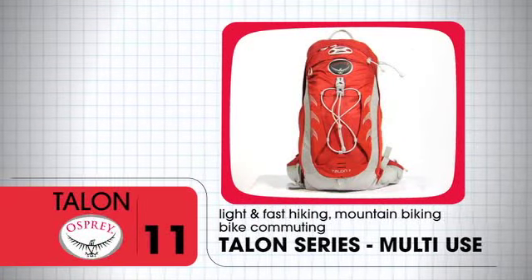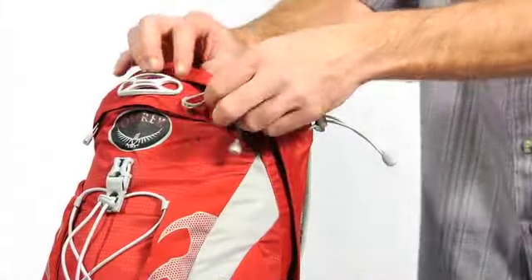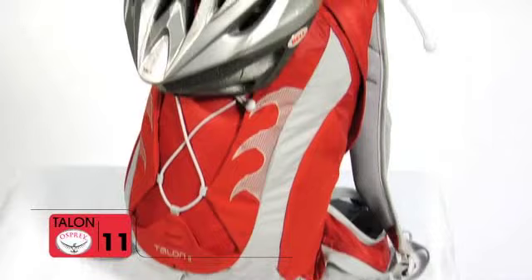The Talon 11 is a favorite for light and fast hiking, mountain biking, and even bike commuting. It's a panel loader and its unique features include lid lock helmet attachment,